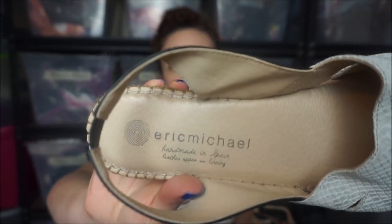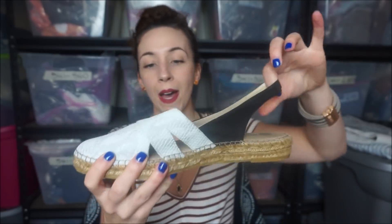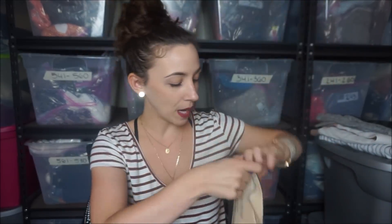These are so cute. You're going to hear me say cute a lot - sorry. It's by Eric Michael, and I know Anthropologie carries some of these. Look how cute these are - little flats with a sling back and it's like snakeskin almost. I'm really digging these. I wish they were my size.